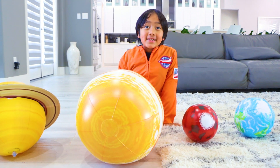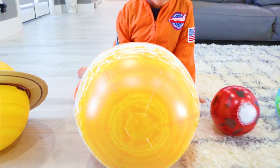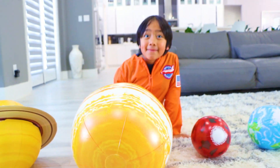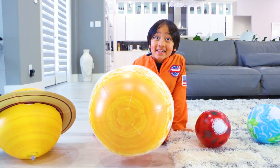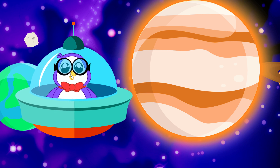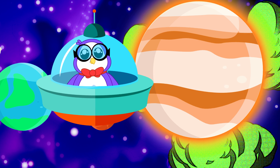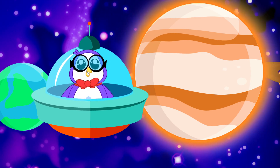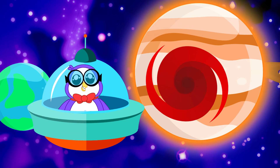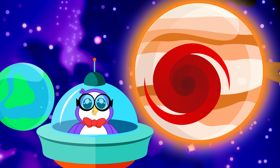The fifth planet from the sun is Jupiter — it's also the largest planet in our solar system. Jupiter is primarily made up of gas and is therefore known as the gas giant. The great red spot is a huge storm on Jupiter that is the size of three Earths.